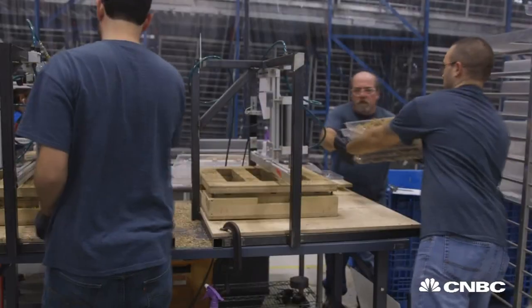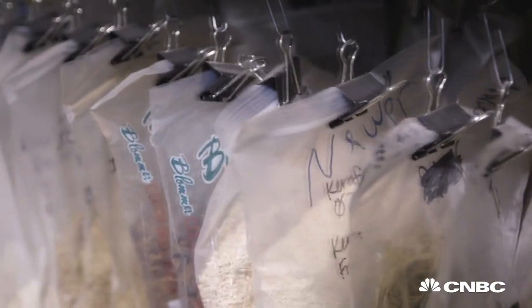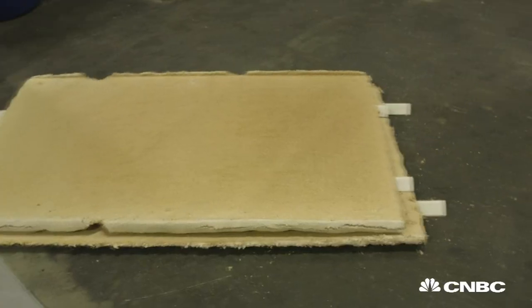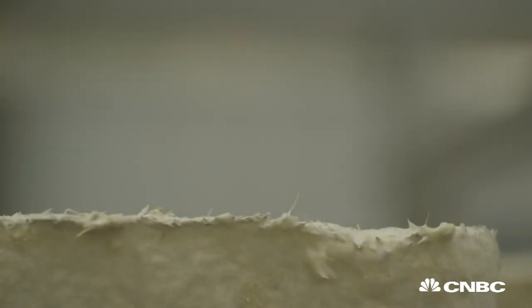We work with local farm waste and mix that together with mushroom mycelium, or mushroom roots. Depending on how you grow it, you can make it nice and hard for industrial applications, or soft and smooth for applications like computers or furniture.